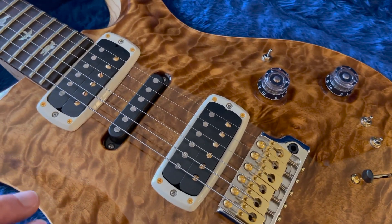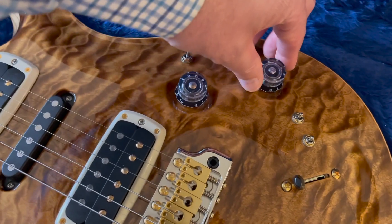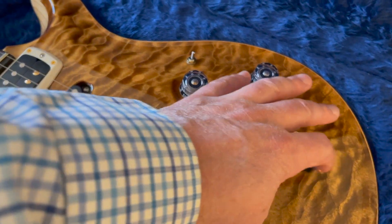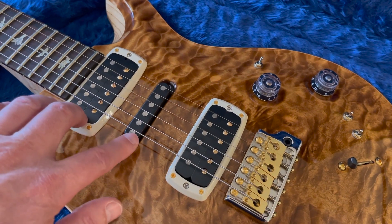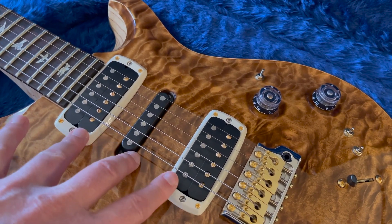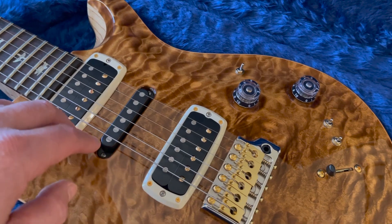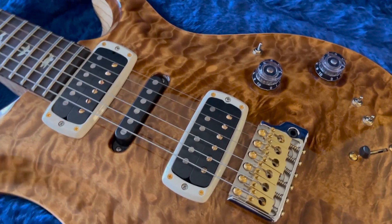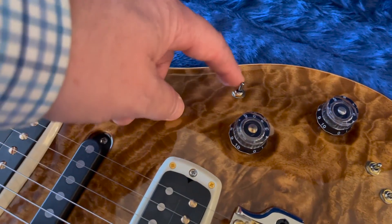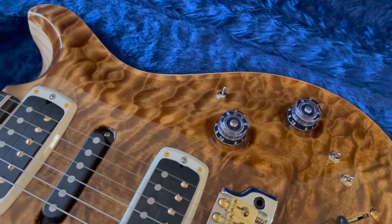What makes this even more unique is a push-pull pot on the tone control that lets you activate all three pickups at once — normally a standard five-way switch only allows adjacent pickup combinations. So you can access just the two outside pickups or all three at once. Between the coil splits and the ability to activate all three simultaneously, that gives you 17 pickup combinations. But there's more — there's an odd little toggle that's new for this year's Modern Eagle 5.